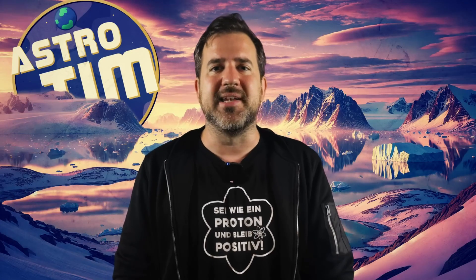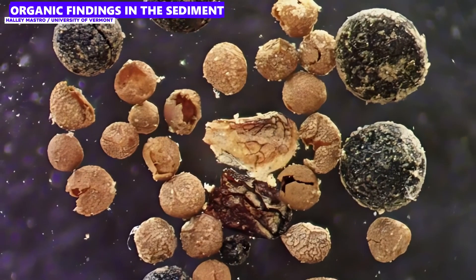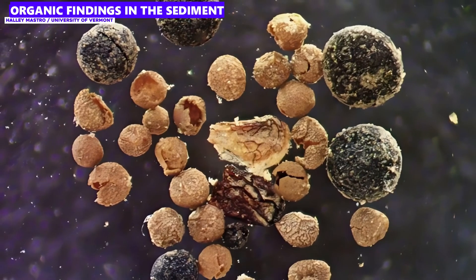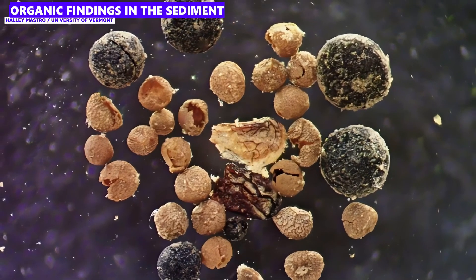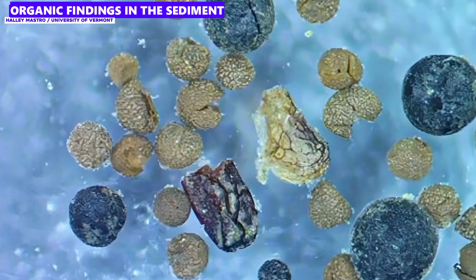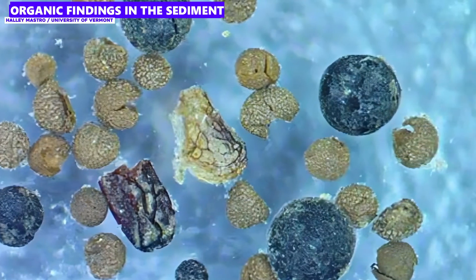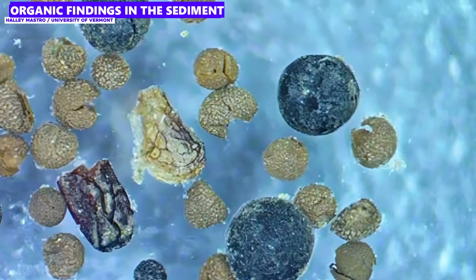A team of researchers led by Paul Biermann from the University of Vermont decided to take a closer look at these long-forgotten samples, and what they found was something else. In the sediments, they discovered the remains of plants and insects — not completely fossilized, but amazingly well-preserved. There were fragments of willow wood, spores of mosses, parts of insect legs and eyes, and a perfectly preserved poppy seed.